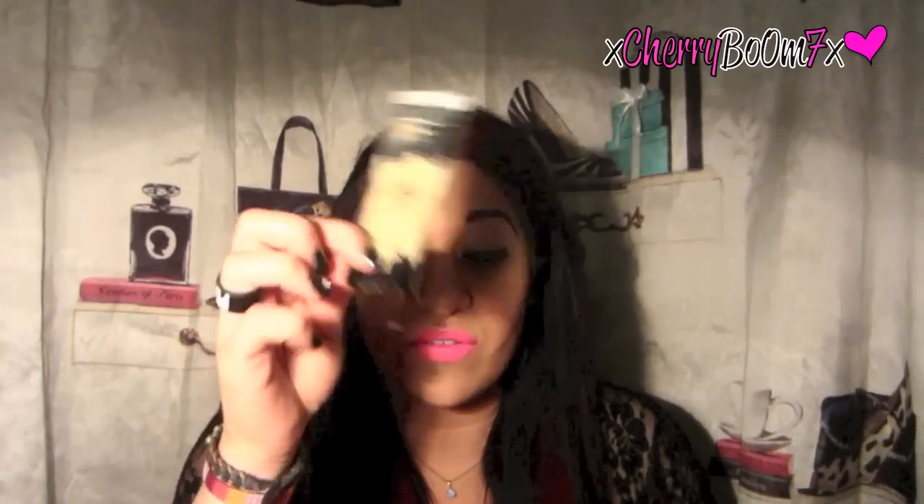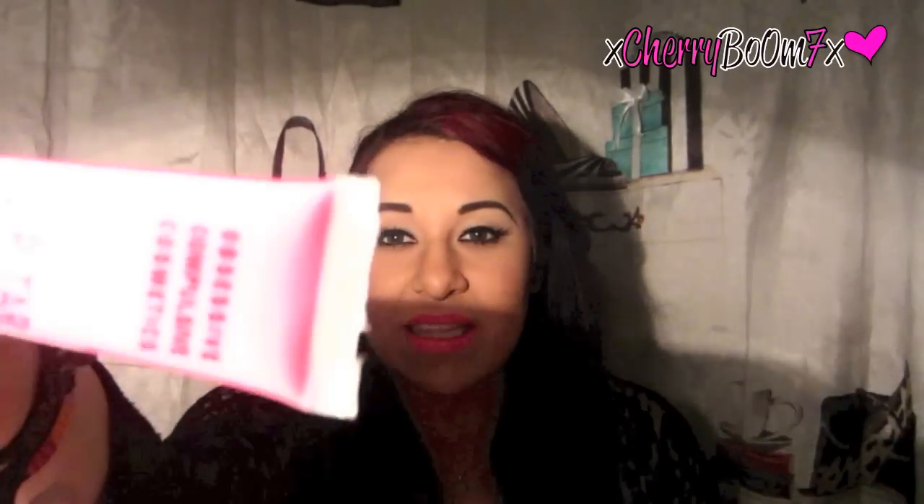It's just an absolutely amazing foundation, and I love the concealer as well. I'm not a huge full-coverage person, but when I go out or if I'm filming, this is perfect. So that's that.